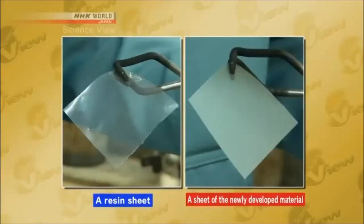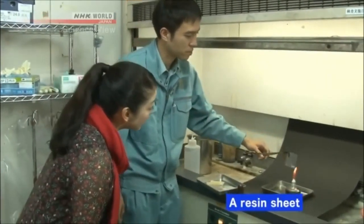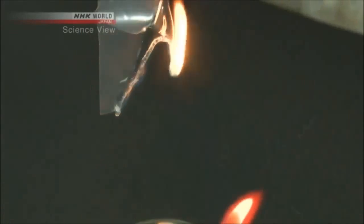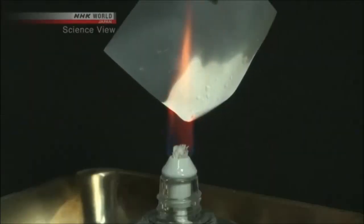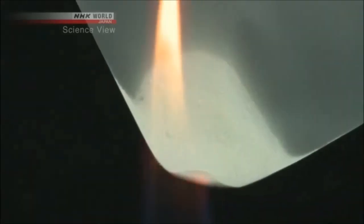I'm told that fire will reveal the difference. We started with a sheet of resin — it instantly caught on fire and melted away. Now let's put a sheet of the newly developed material near the fire. It doesn't catch on fire; it just turns white. Yes, the new material that Kubota developed is fire resistant.